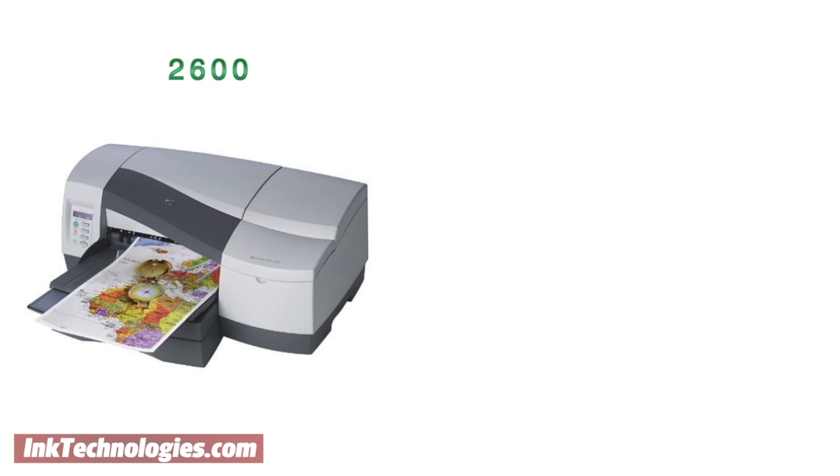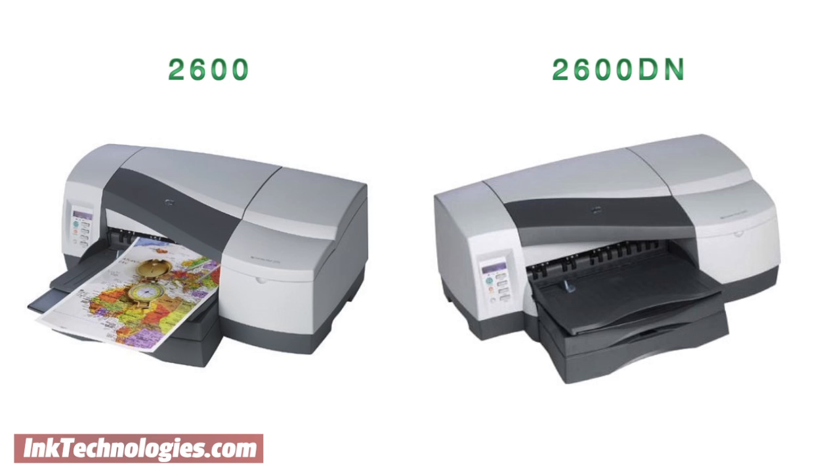Similarly, the HP Business Inkjet 2600 and the 2600DN use the same supplies, even though the latter model has duplexing and networking capabilities.